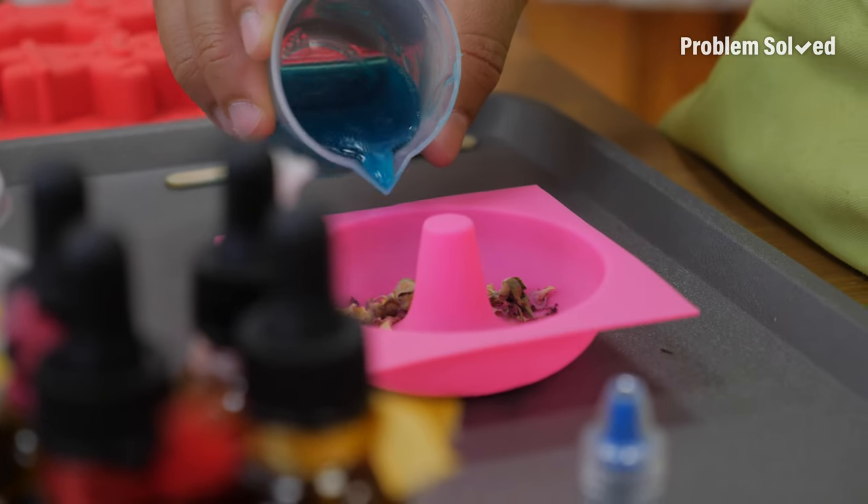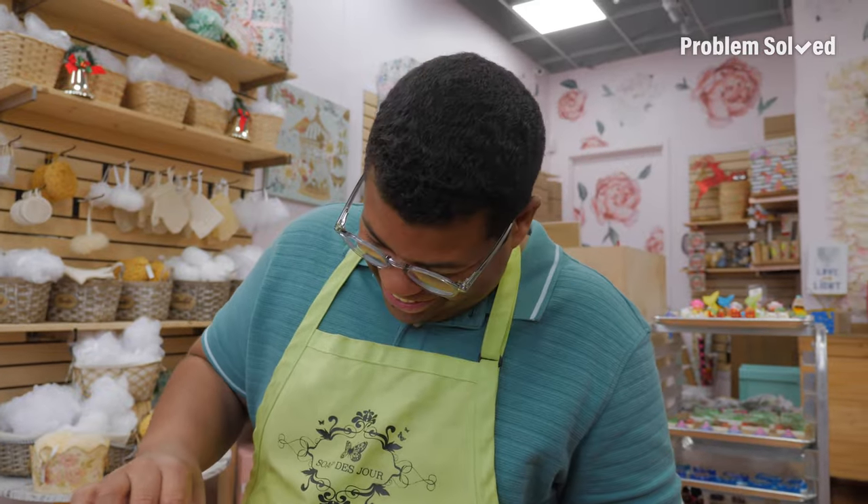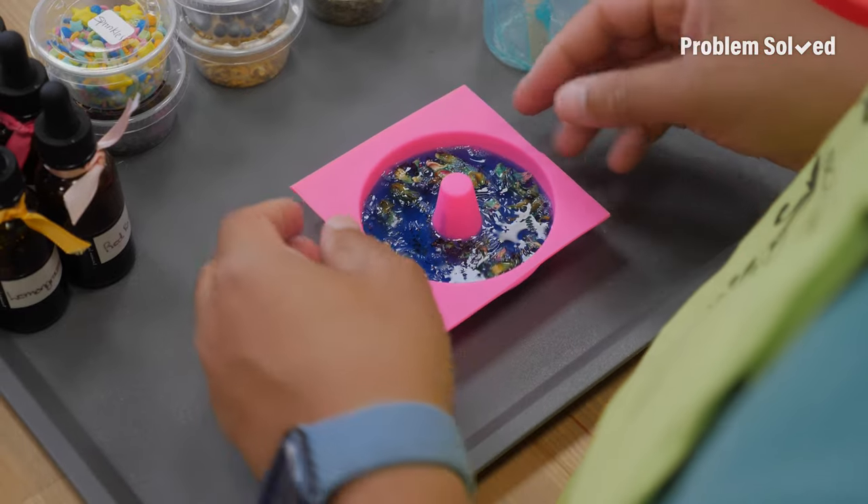I forgot I was supposed to pour it in. Mixing is only half the battle — you've got to pour it in. I really like the way this one is looking already. It's only been like 15 minutes.